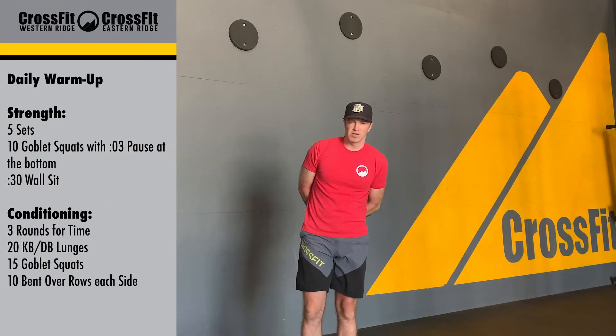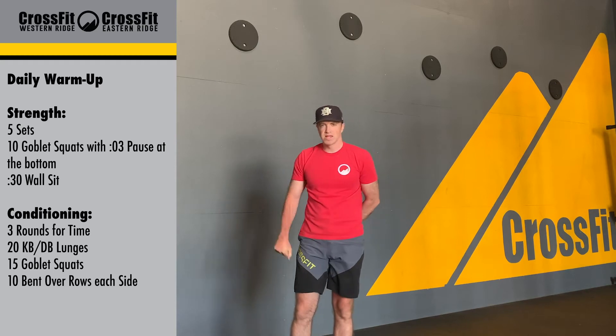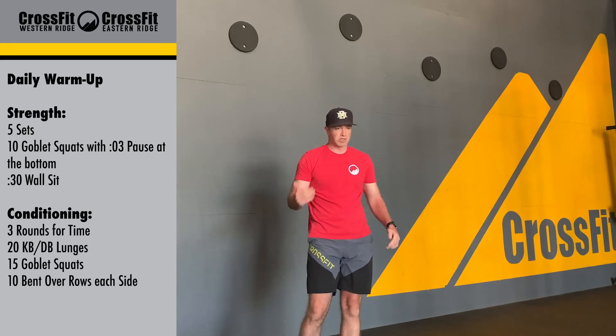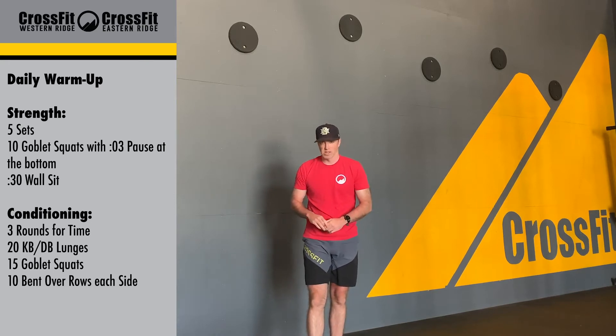Alright, good afternoon guys. Hopefully you guys all had some good days. We're going to start things off with that daily walk. This is a good time to work out any kinks that you may have, just allowing that body to loosen up, get that heart rate going a little bit, and then we are going to get into strength.